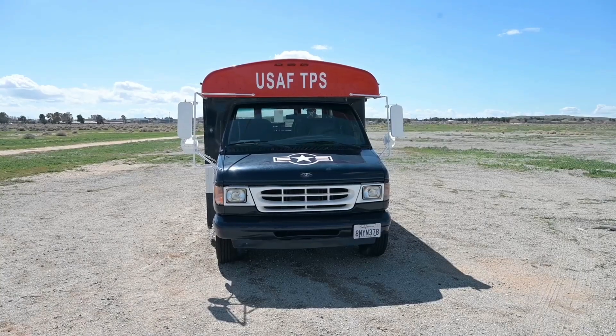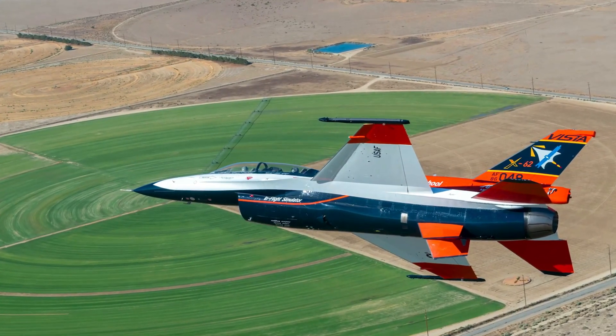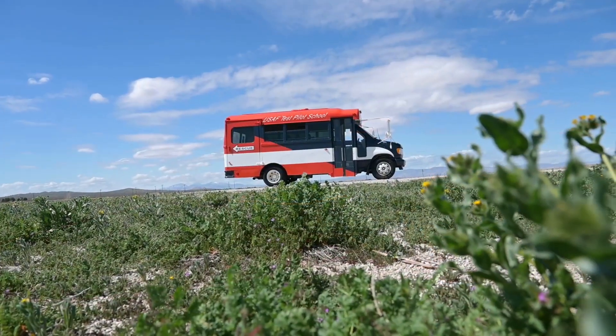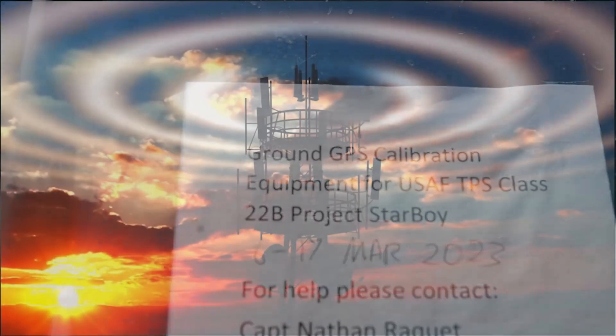The TPS students bought and painted a bus that looked like the X-62 Vista. We're using it for our test as a GPS base station. We're recording GPS on the T38 and also on the base station, and then we use what's called differential GPS processing to get a more accurate position solution for the system aircraft.